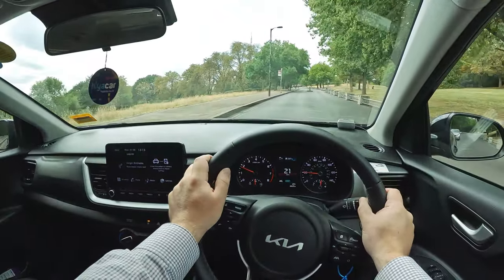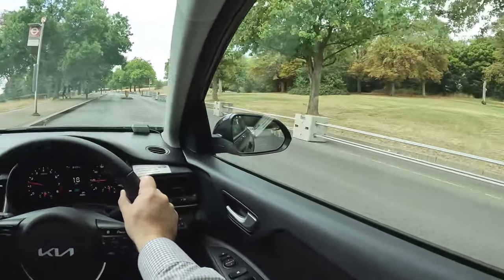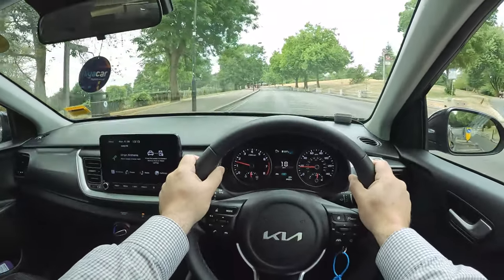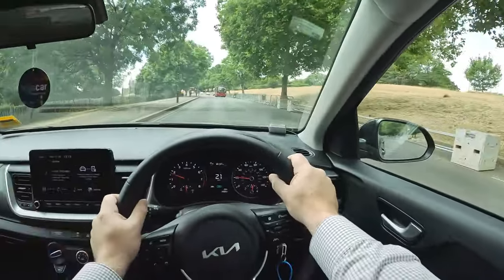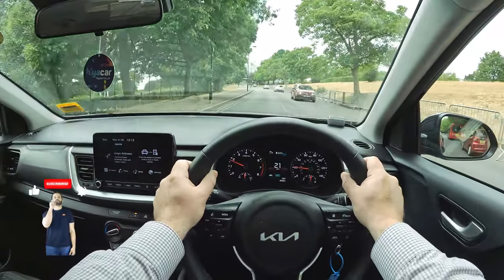The GT Line gets 17-inch alloy wheels, privacy glass, LED headlamps, electric folding mirrors, plus navigation, a reversing camera, auto air conditioning and a black cloth and faux leather interior. Connect adds two-tone paint, LED rear lights and a smart key ignition, while the GT Line S brings heated front seats, smart cruise control, blind spot collision warning and front parking sensors.